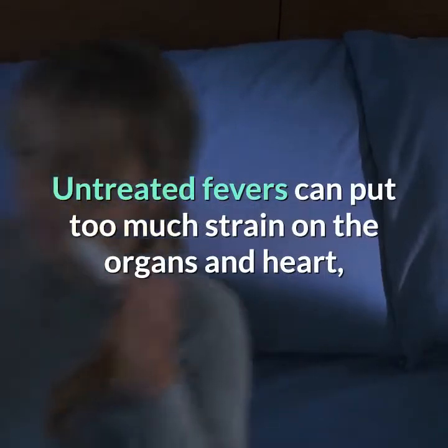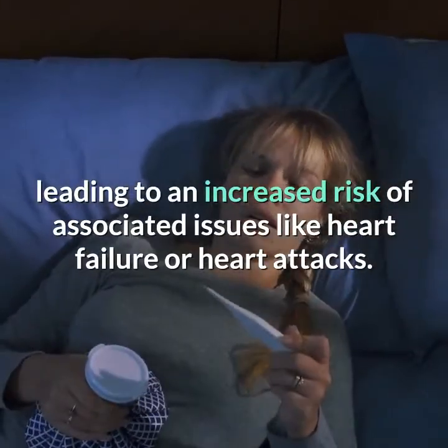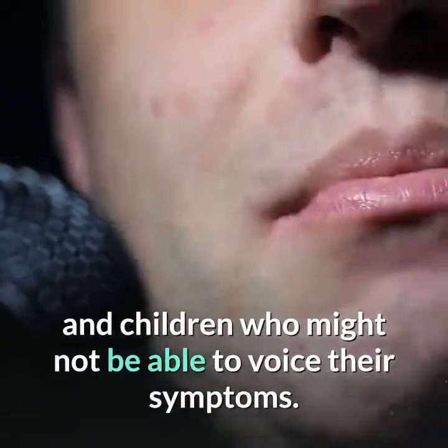Untreated fevers can put too much strain on the organs and heart, leading to an increased risk of associated issues like heart failure or heart attacks. Remember to take special care in the elderly and children who might not be able to voice their symptoms.